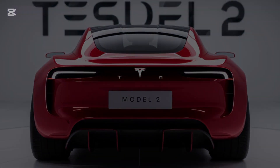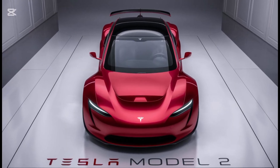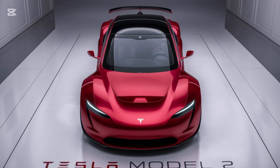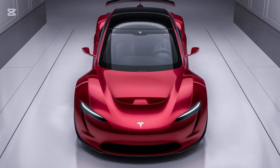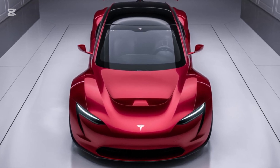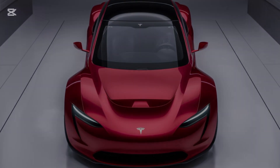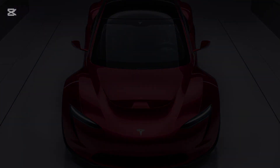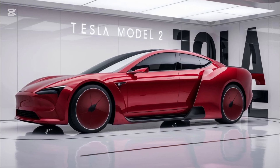So, what's the verdict on the 2025 Tesla Model 2? For an estimated starting price of $25,000, it delivers an incredible package — stylish looks, cutting-edge technology, solid performance, and Tesla's industry-leading electric vehicle expertise. Whether you're new to EVs or looking for an affordable upgrade, the Model 2 is a game-changer. It's not just about making EVs cheaper — it's about making them better and more accessible to everyone.